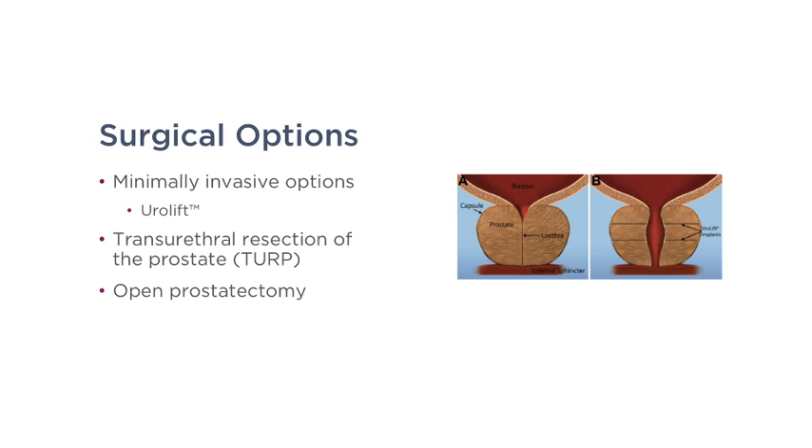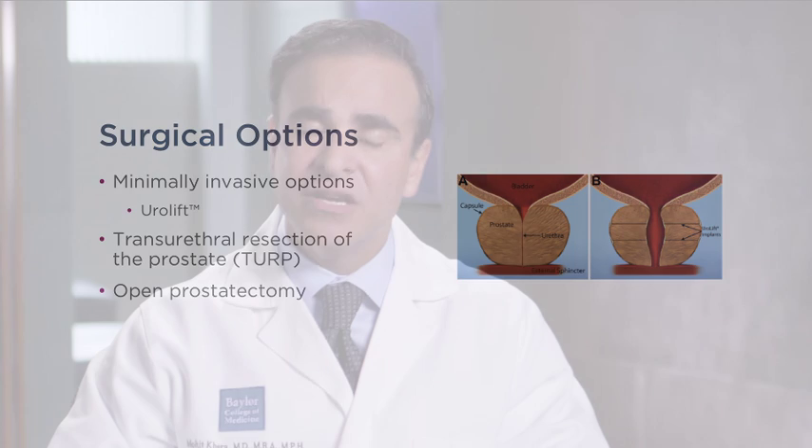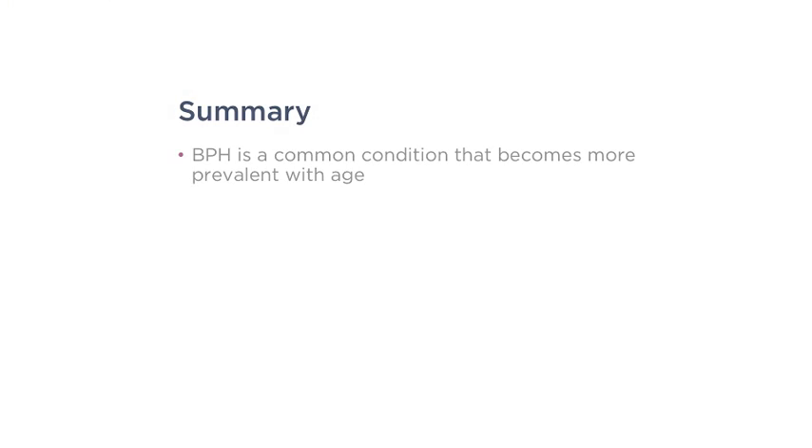There are also surgical options. One of the most common minimally invasive procedures I perform is the UroLift — I place just four stitches in the prostate to hold the lobes back. This takes less than 15 minutes and is very effective. For larger prostates, I may use a laser to resect tissue and improve urinary flow. Rarely, I may need to perform an open prostatectomy — an incision in the abdomen to remove the inner shell of the prostate.